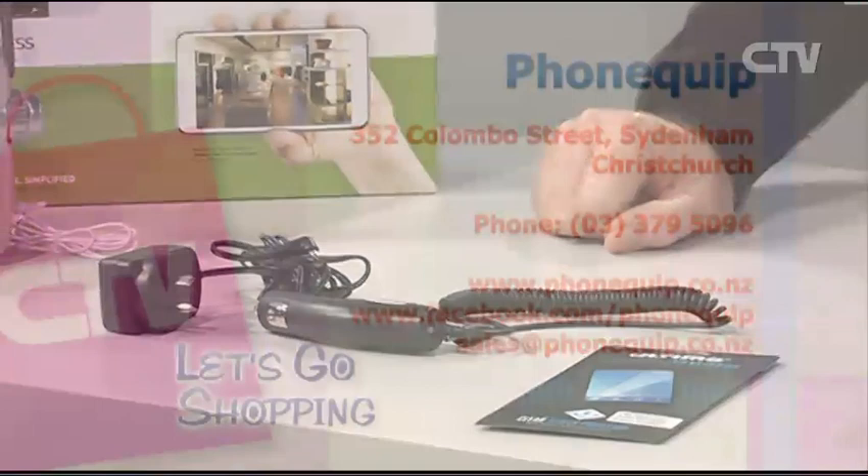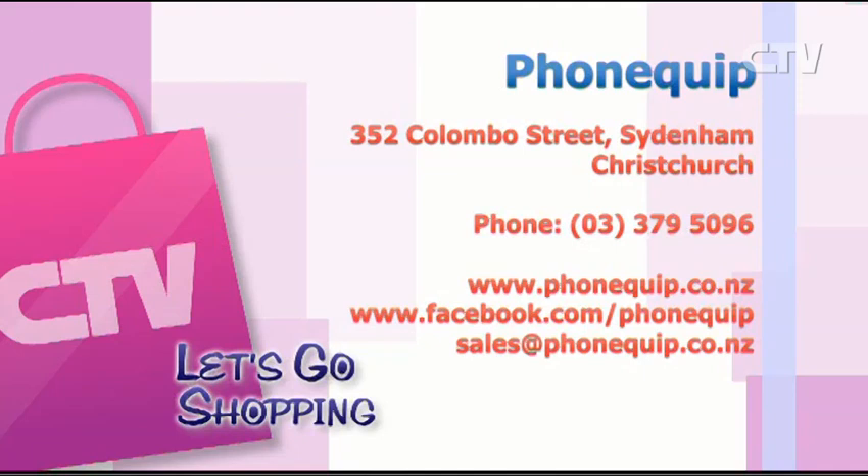Everyone should have one of those in their car. This is another Bluetooth — it transfers your voice so that as soon as you go into the car, you push a button and it'll transmit the call for you. And there are screen savers, in-car chargers, and transistors as well. Head on down and see Mark and the team at PhoneQuip — 352 Colombo Street in Sydenham. Give them a call at 379-5096, or check out phonequip.co.nz.